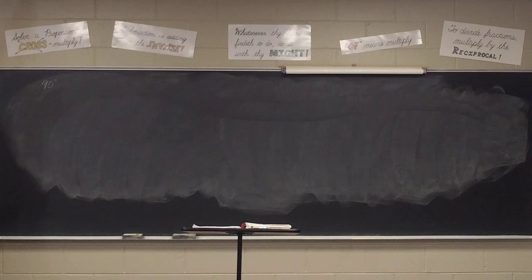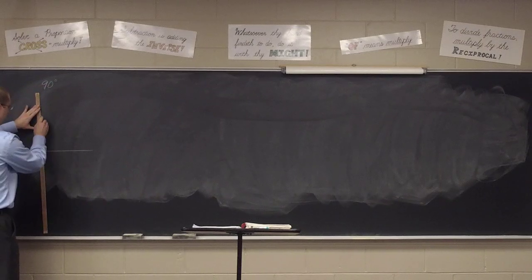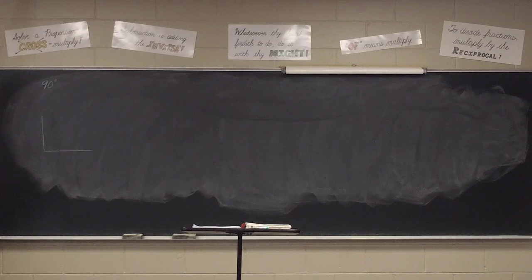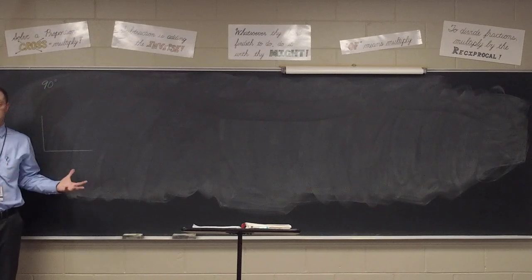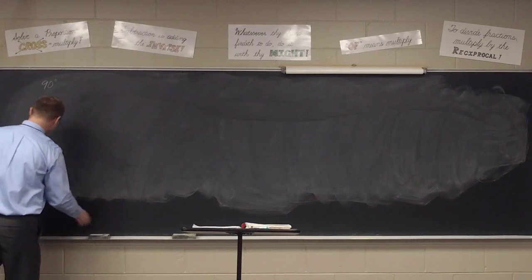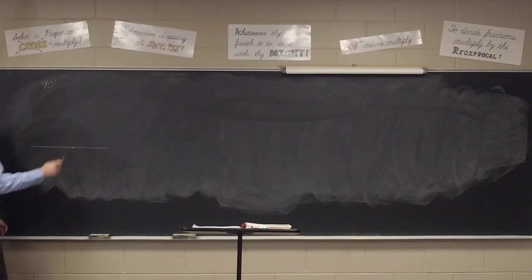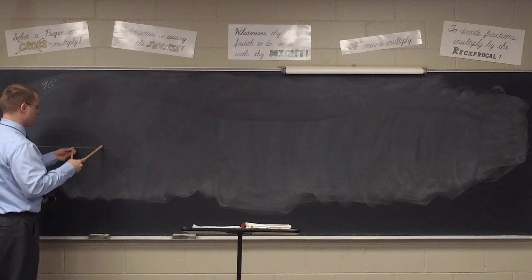Do any form of perpendicular: construction one is the perpendicular bisector, construction four is perpendicular at a point, construction five is perpendicular from a point. Any of your perpendicular constructions will give you a 90. At your seat, construct a perfect 90 degree angle - your choice of method. I'm going to do the perpendicular at a point, but you are free to use whatever method you choose.